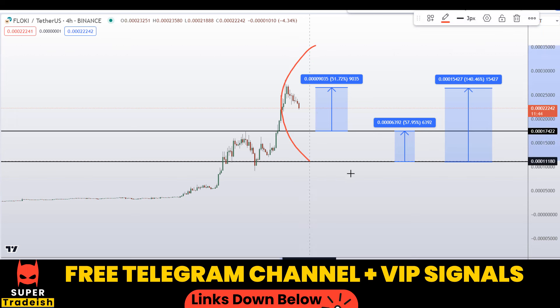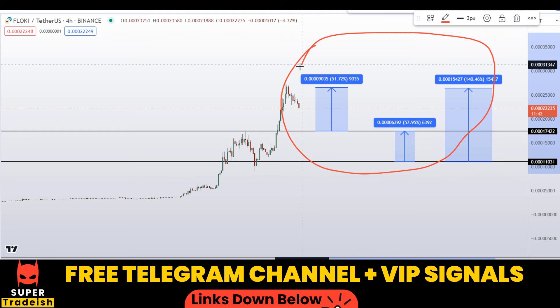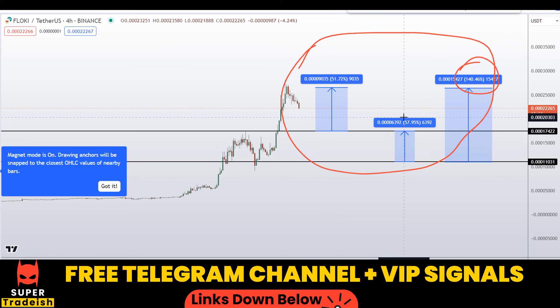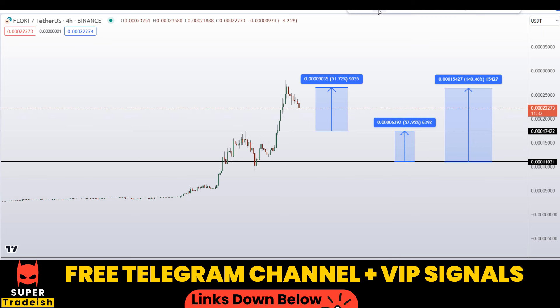On Flocky coin you have two dip areas with three targets: one could give you around 140% gains, another 51% gains, and another 57% gains — all without using leverage. I hope you liked this quick video analysis. If you did, please smash the like button, subscribe to this YouTube channel, and don't forget to hit the bell notification.